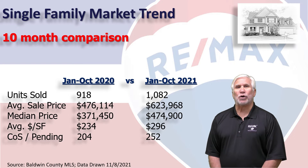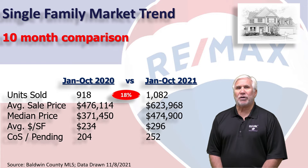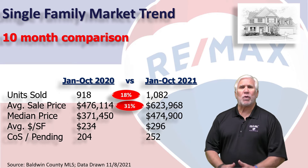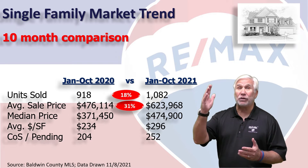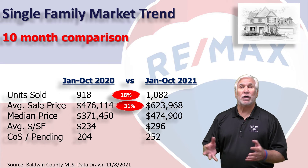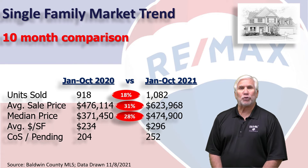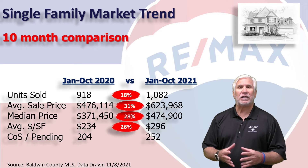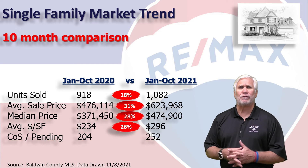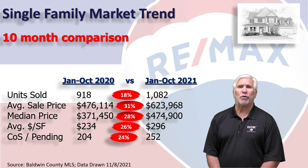This chart shows the first 10 months of 2021 versus the same time period last year. Total number of units sold approaching 1,100, and that's an 18% increase over last year. The average sales price at $624,000 — that's a 31% increase. We like to focus on median, because that says half the units were above and half the homes were below that price. It stood right at $475,000, a 28% increase over last year. Average dollars per square foot up 26% to nearly $300 per square foot. Contingent on sale and pending is how we measure demand, showing the number of homes we expect to close in the next 30 to 45 days — that stood at 252 units on November 1st, a 24% increase.